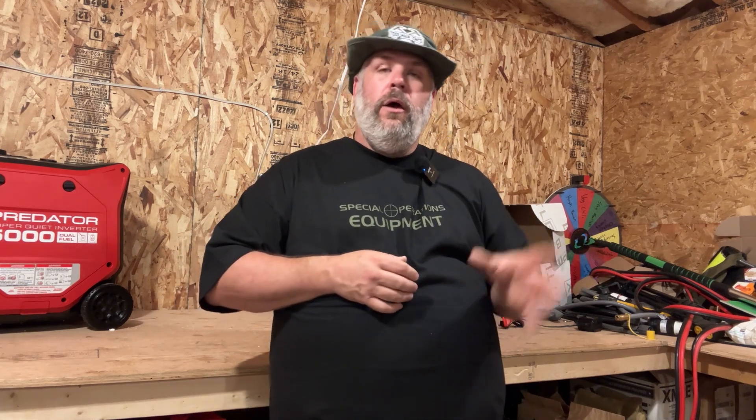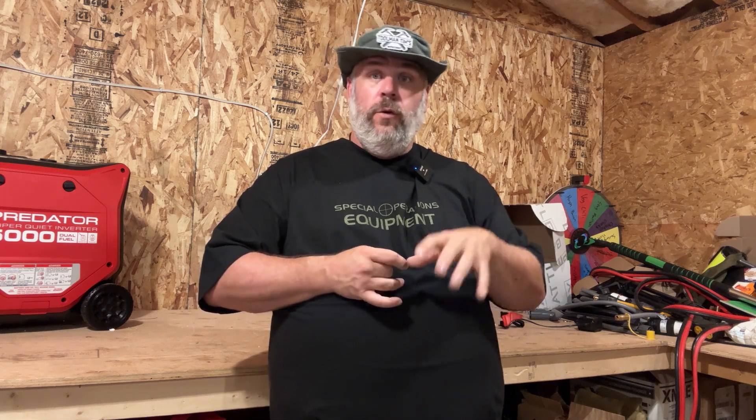Next, we're gonna talk about generator costs — buying them brand new, cheapest to most expensive. Gas literally floods the market; they're the cheapest generators you can get. Then propane comes next, and that has a lot to do with camping. Then natural gas, and then diesel. What about multi-fuel options? There are dual and tri-fuel generators out there, and overall they're about 10% to 20% more in cost than their single-fuel counterparts.